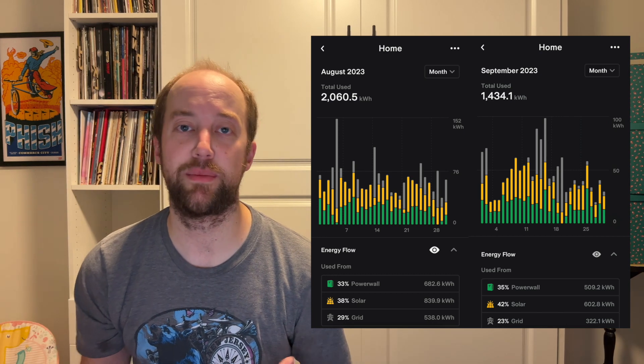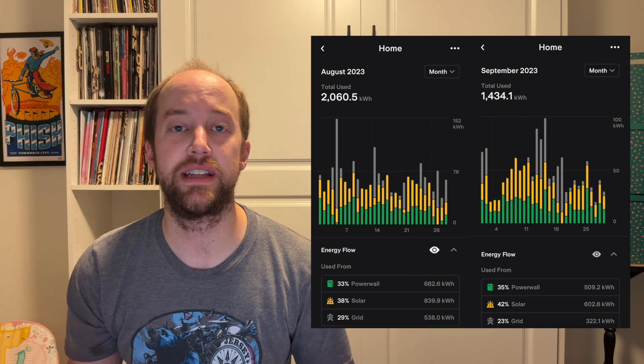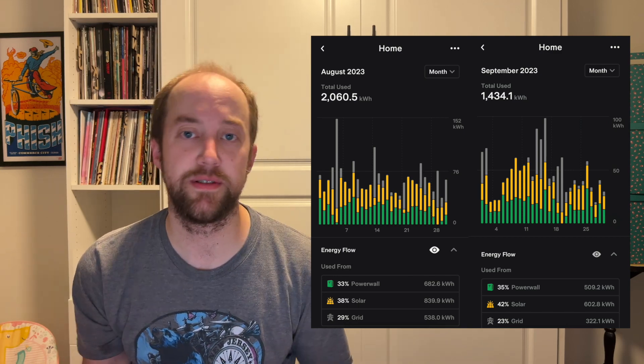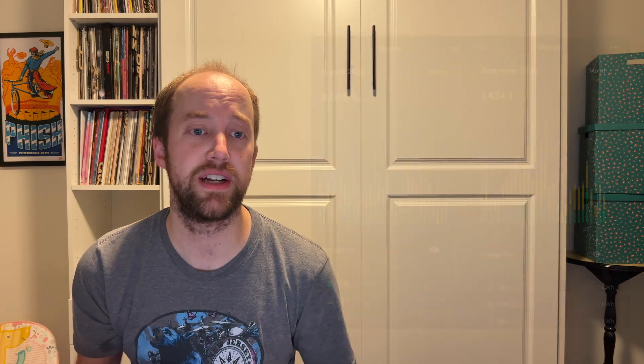We've basically hit that sweet spot where temperatures are in the 70s and we're able to turn the AC off. With production going down, that allows us to send a little bit more back to the grid. However, we're still getting those high 80s, low 90 days occasionally, so we'll have to turn the AC on. On those days I'd expect we're just not going to fill the Powerwalls up with our lower production numbers as fall continues.